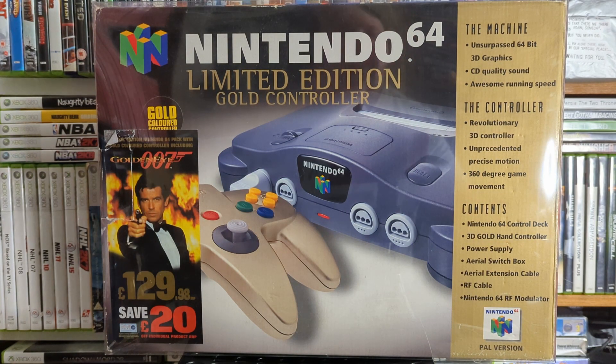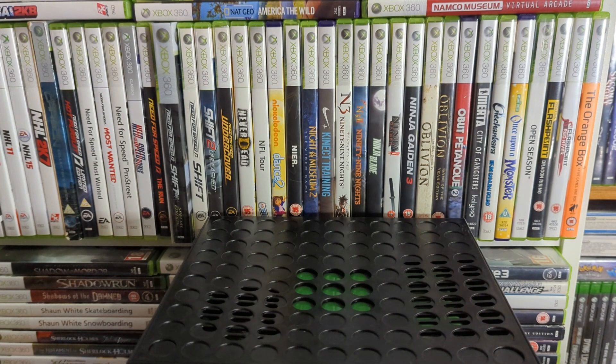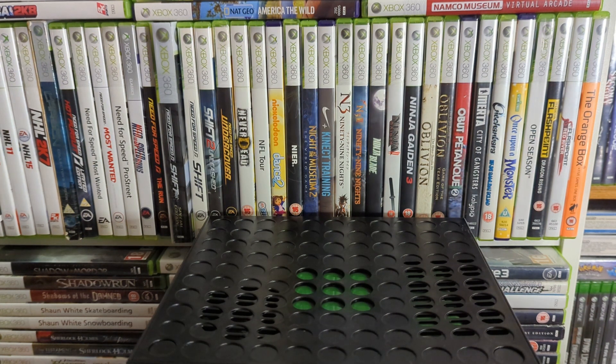That's all the consoles and bigger stuff. I do have loads of different coloured controllers but I couldn't be bothered to dig them out, so I'll go straight to the games because it's only the games people really want to see. I might just have to pop them in front of the camera quickly then switch them out, since I don't know if I can stack them on top of this fridge very well.